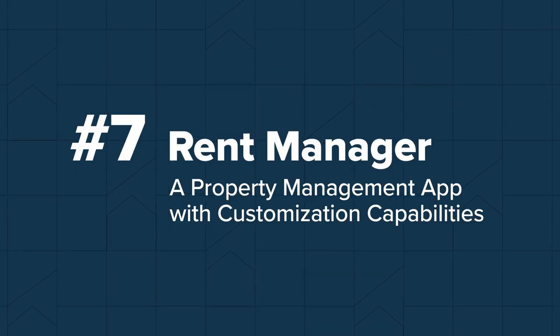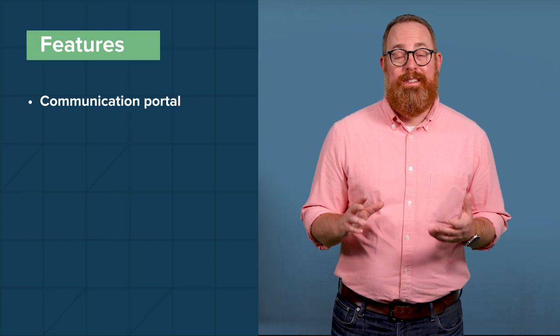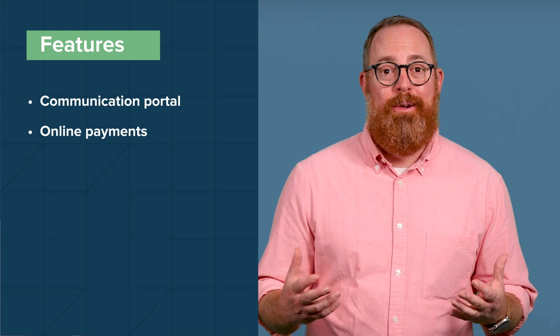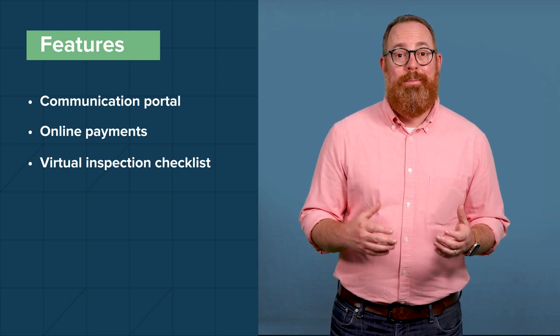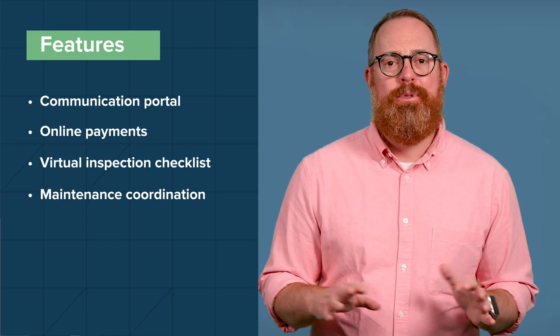Number seven: RentManager is a property management software designed for residential, commercial, and short-term stay portfolios, with a primary focus on their double-entry accounting system, maintenance management, and reporting capabilities. The RM AppSuite Pro app boasts a communication portal that allows you to send text messages and make calls directly on the app, recording every text interaction along with history and notes. The app also allows tenants to pay their rent using ACH, cash, and credit card. Their inspection feature is a virtual checklist to help you perform in-depth inspections and upload to the RentManager desktop app. You can also add, edit, and complete any service issues to keep track of all maintenance jobs.